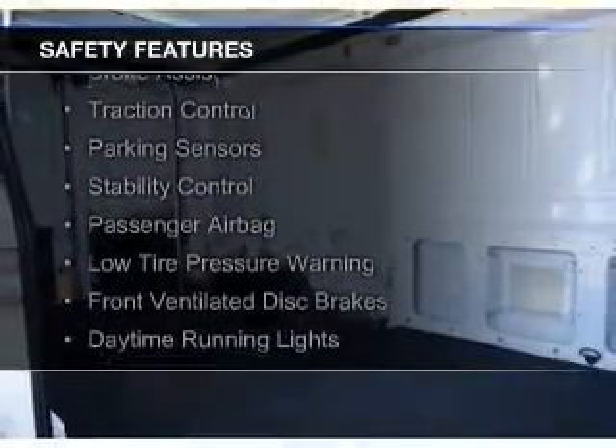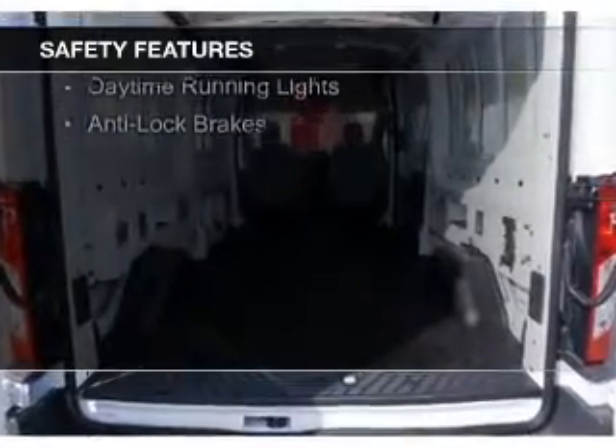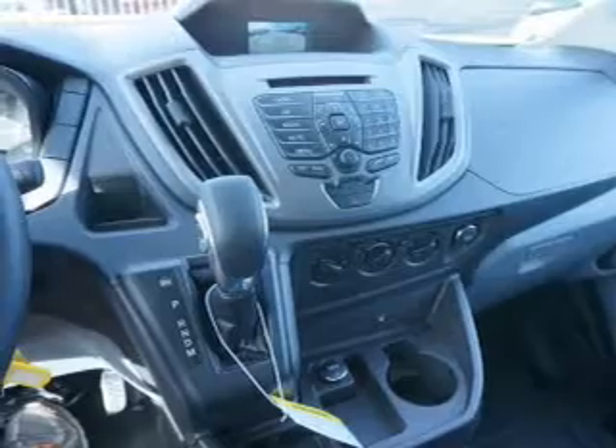Safety was made a priority with these features: a backup camera, brake assist, traction control, parking sensors, stability control, a passenger airbag, low tire pressure warning, front ventilated disc brakes, daytime running lights, and anti-lock brakes.